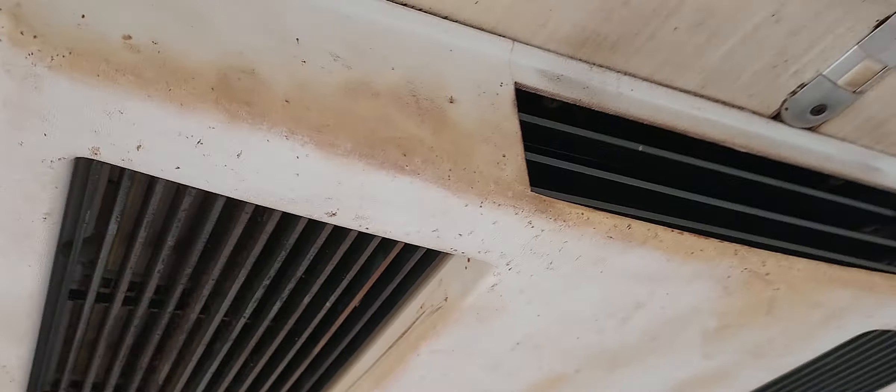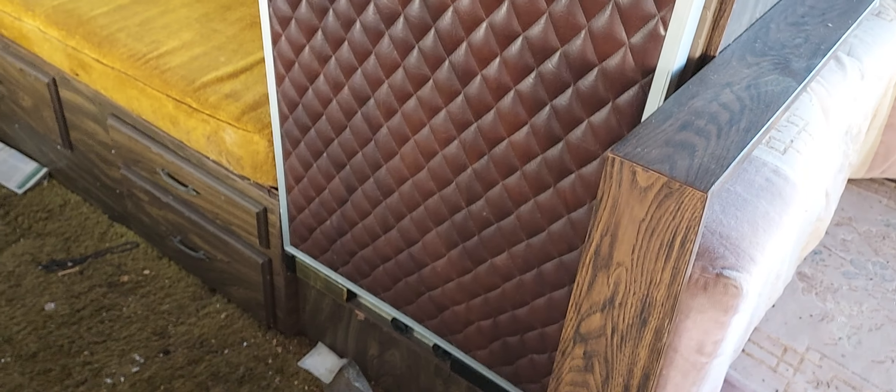Refrigerator is immaculate. What a leather-padded refrigerator — that's ridiculous.